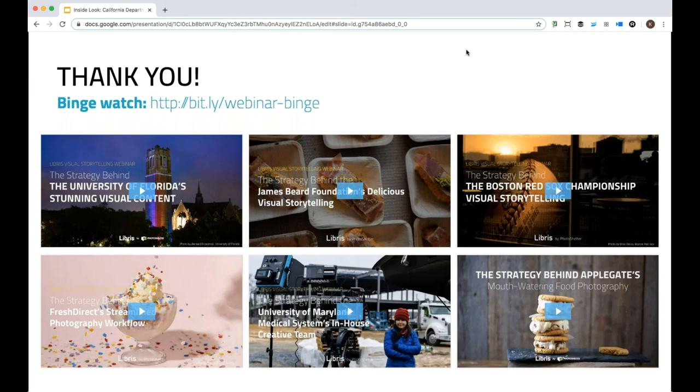We are getting so many thank yous in the chat. Bill, thank you so much. That was an amazing presentation, and we really appreciate all the time and all the work that you put into that. It was incredible to see all of those amazing images. Thanks, I appreciate it.